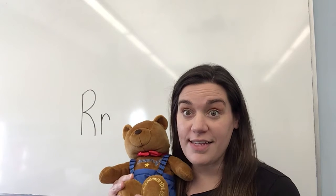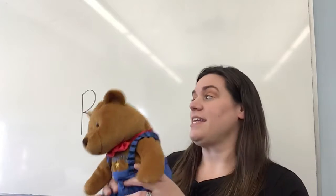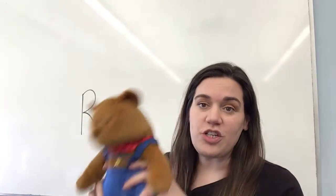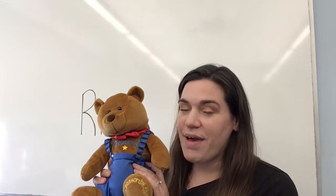We've got our friend Bear here with us, and we are going to move our eyes. Can you blink your eyes? Wake up, eyes, wake up, eyes, wake up, eyes, and wiggle, wiggle, wiggle.